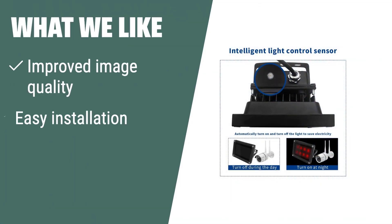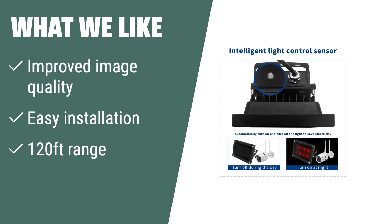What we like: If you need improved image quality in low-light and pitch-dark environments with easy installation and up to 120-foot range, this IR illuminator with lifetime service and technical support is the right choice for you.